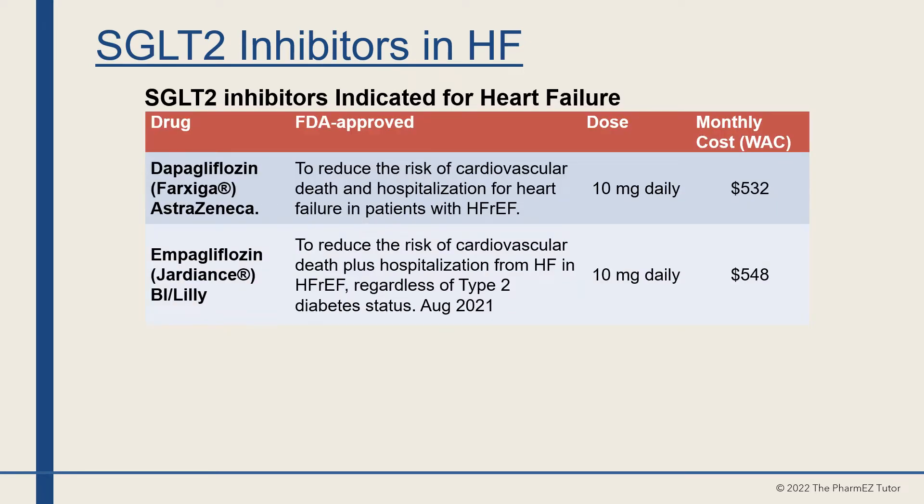There are two SGLT2 inhibitors indicated for heart failure. The first is dapagliflozin, or Farxiga, made by AstraZeneca. It is FDA-approved to reduce the risk of cardiovascular death and hospitalization for heart failure in patients with heart failure with reduced ejection fraction. The dose is 10 mg daily, with a monthly acquisition cost of about $500 wholesale.